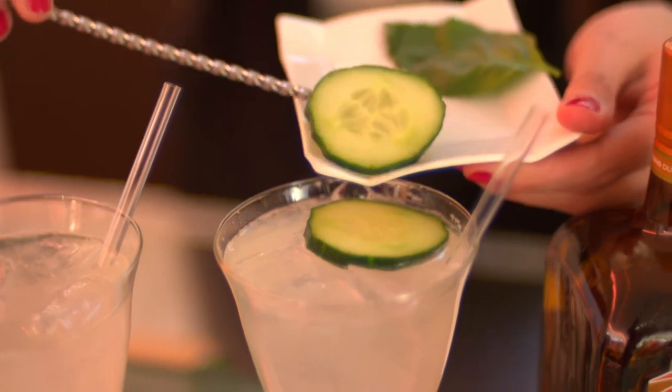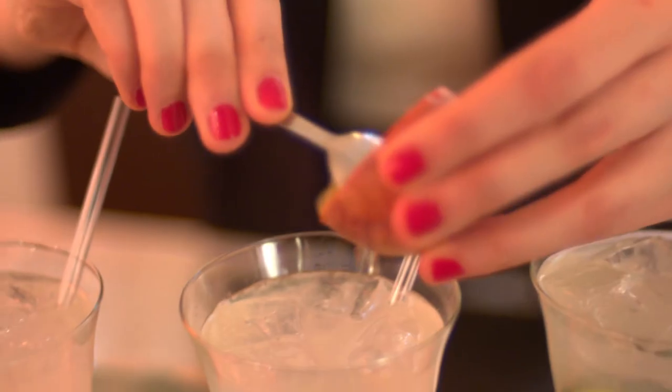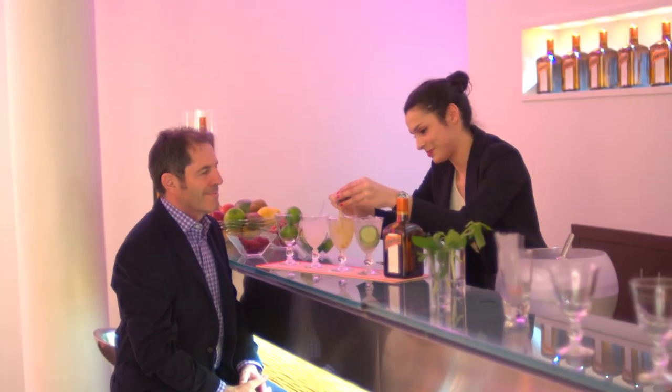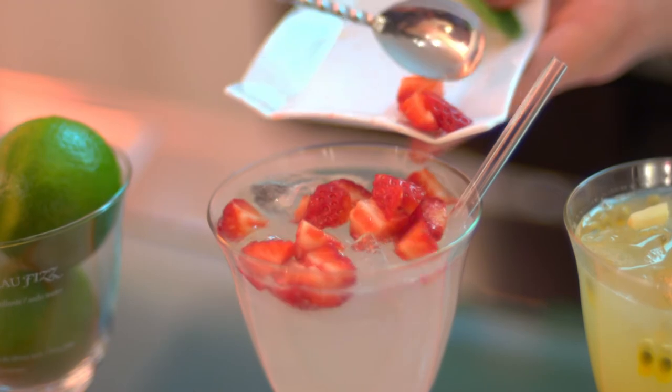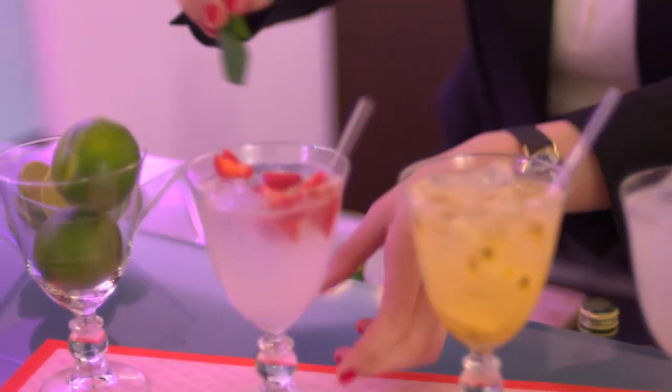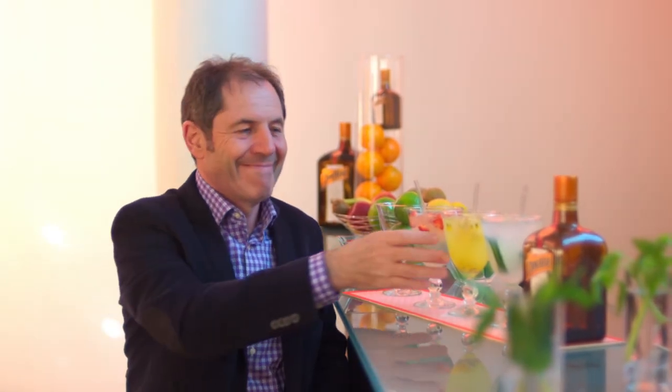One cocktail is flavored with two slices of cucumber and a crushed basil leaf. The next with the pulp of half a passion fruit and three little pieces of ginger. And the third with strawberry pieces and crushed mint. I love them all — they're all very delicious. But because we're in Anjou, my choice goes for the strawberry and mint. That is good!